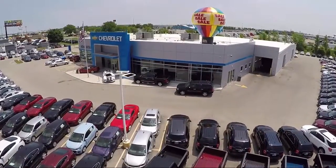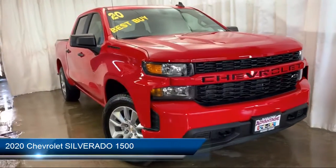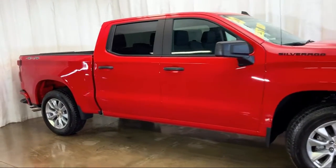Welcome to Advantage Chevrolet of Bolingbrook, and here's a look at another one of our great vehicles from our inventory. It comes equipped with remote start system, tire pressure monitoring system, keyless entry, and rear view camera.